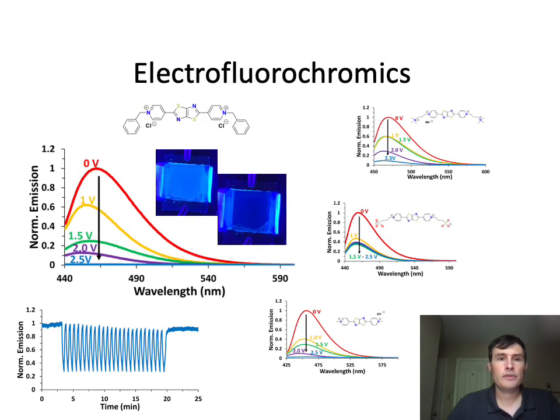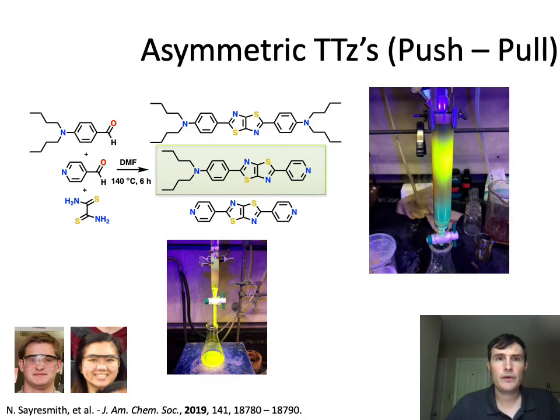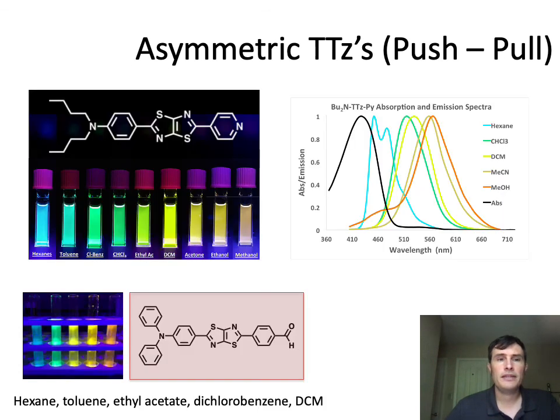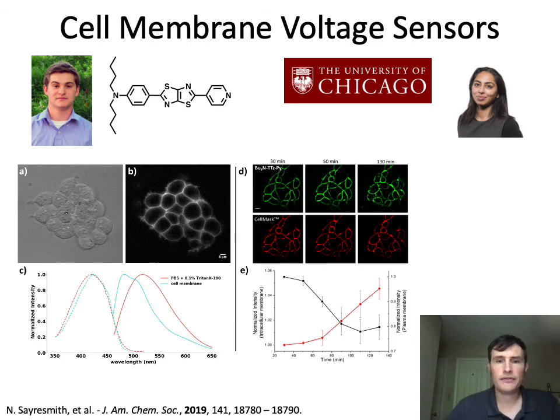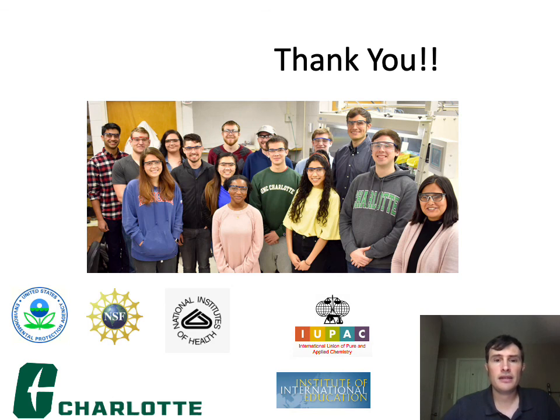We also found interesting aspects because these are dyes. For the last few minutes, I wanted to switch gears into photophysics. We've made a variety of compounds with push-pull character that show very interesting solvatofluorochromism, and we've been collaborating with Yamuna Krishnan at the University looking for applications. In conclusion, I want to thank everyone helping with this work — thank you so much.